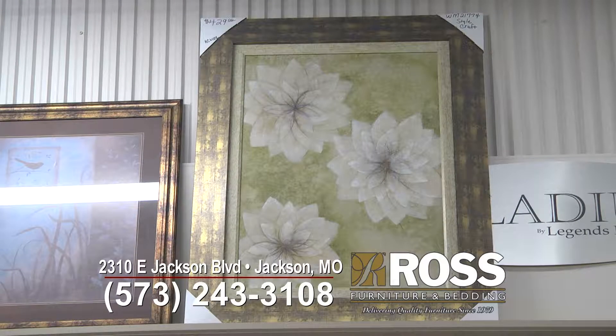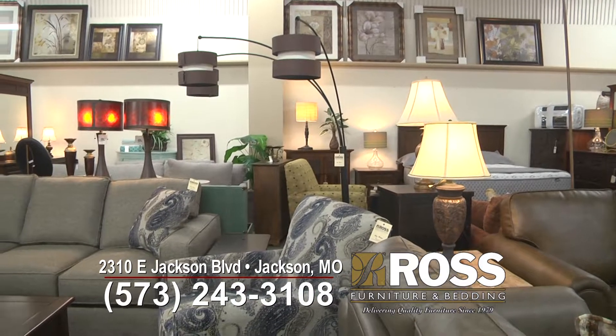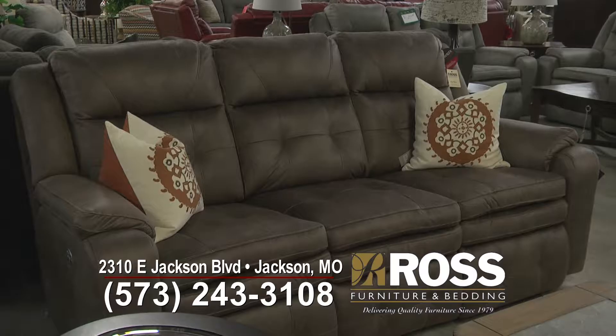We go through quite a few suppliers too, so we can usually find what you want at a price you want as well. We kind of use our suppliers to shop against each other so we get the best values with the looks that are in style and hot right now, or even if they're not hot right now and you like that style, we can still get it.